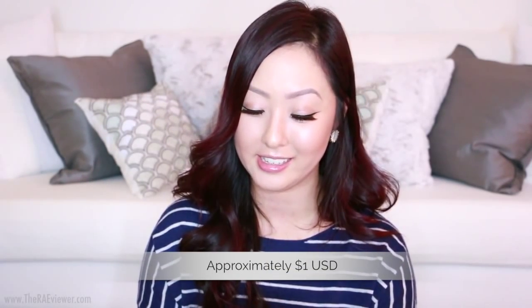My favorite affordable mask is by Etude House — the collagen eye gel patch. It's probably one of the best budget skincare products I've ever found; I have to thank my friend Nayoung for recommending it. These gel patches feel really cooling on the eyes and they do work. The effect is more temporary than the Tatcha eye patches, but for the price, you really can't go wrong.